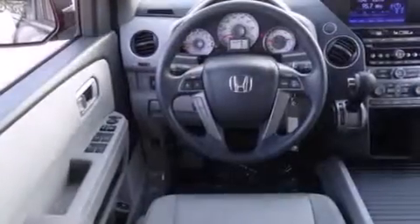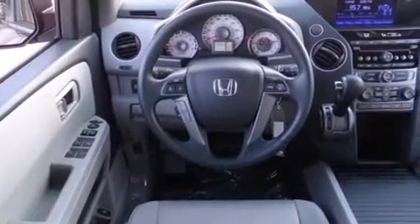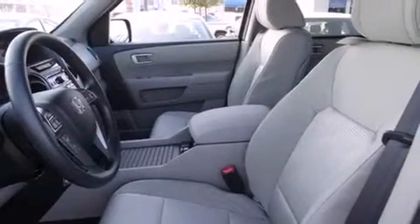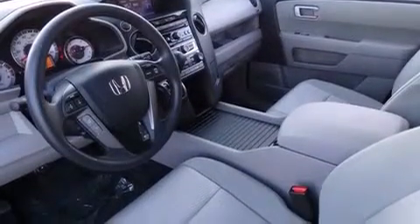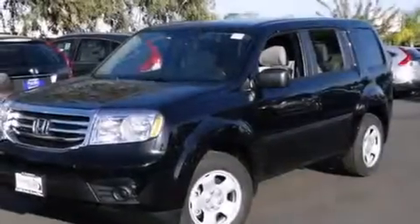Cruise control, full power accessories, a rear window defroster, side curtain airbags, a trailer hitch receiver, a chrome grille, tinted glass, an anti-lock braking system, speed sensitive wipers, and an automatic climate control system.